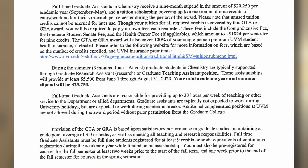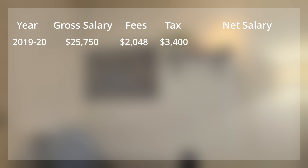Let's have a look at my first contract from the University of Vermont. This contract was for the academic year 2019 to 2020. My gross stipend was $25,750. I had to pay $1,024 per semester in fees. I'm just going to double this for the full year fee. Health insurance is included in the contract. So gross salary was $25,750, fees $2,048, and tax was approximately $3,400, which gives a net salary of approximately $20,300, or 147,000 Danish kroner.